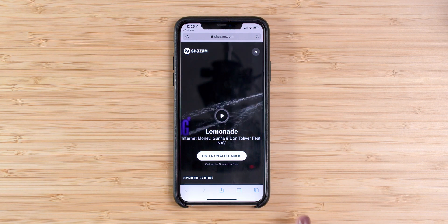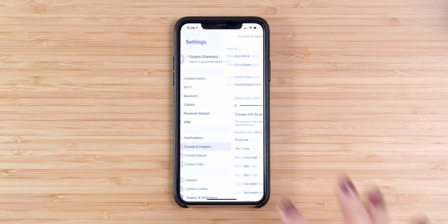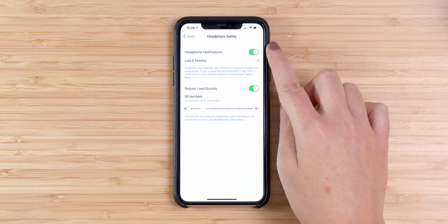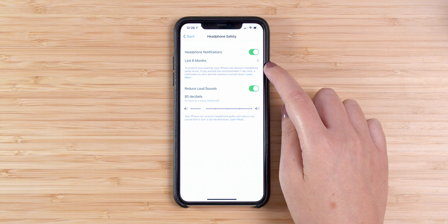A new feature related to audio is that you now have headphone audio level notifications to alert you when audio levels could impact your hearing. Go to Settings, press on Sounds & Haptics, and press on Headphone Safety. Here you have two different options. The first is headphone notifications to protect your hearing — your iPhone will measure headphone audio levels, and if you exceed the recommended seven-day limit, a notification is sent and the volume is turned down.